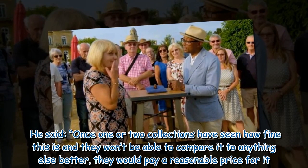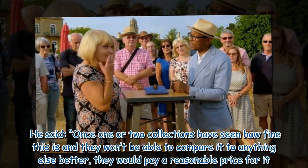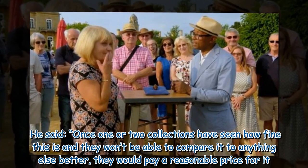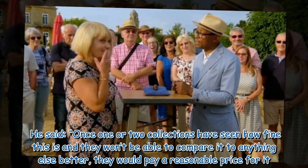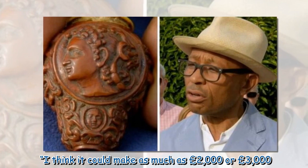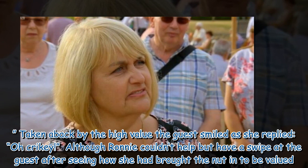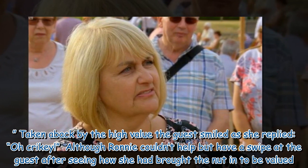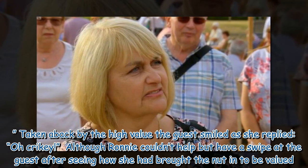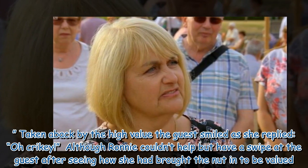He said, 'Once one or two collectors have seen how fine this is, and they won't be able to compare it to anything else better, they would pay a reasonable price for it. I think it could make as much as £2,000 or £3,000.' Taken aback by the high value, the guest smiled as she replied, 'Oh crikey.' Although Ronnie couldn't help but have a swipe at the guest after seeing how she had brought the nut in to be valued.